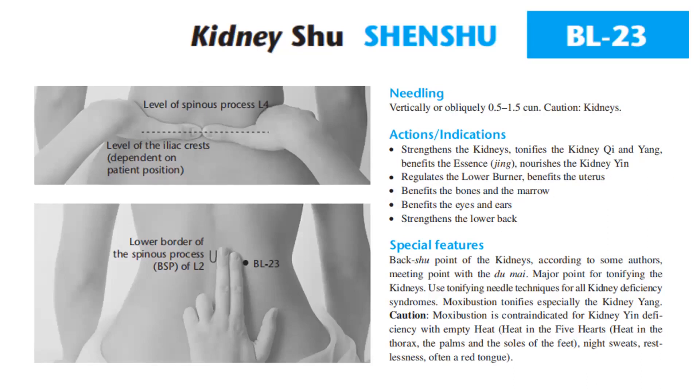For the special features, Bladder 23 is a back-shu point of the kidneys, and according to some authors, a meeting point with the Du meridian. It is a major point for tonifying the kidneys; use tonifying needle techniques for all kidney deficiency syndromes. Moxibustion tonifies especially the kidney yang. Caution: moxibustion is contraindicated for kidney yin deficiency with empty heat.